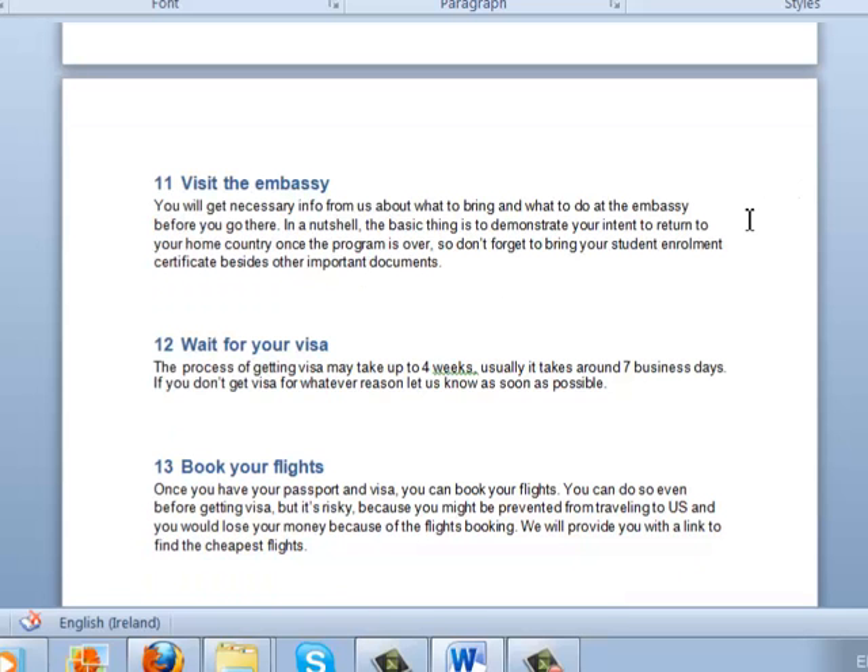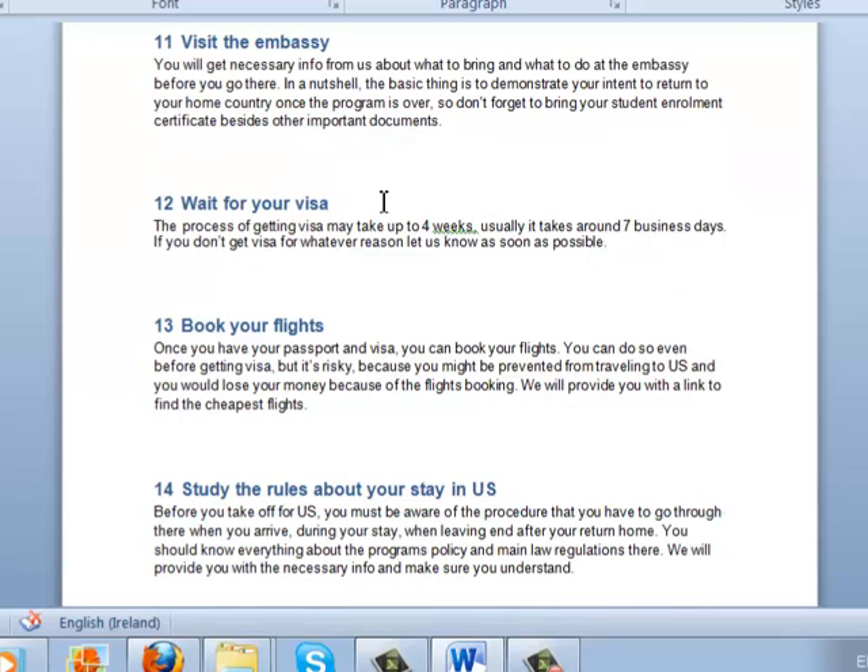The embassy will check you and then decide whether or not to issue a visa. Basically, what they want to know is whether you intend to return to your country after finishing your work in the US. It is very important to have with you the student enrollment form that confirms you are going to continue studying in your country after the summer and that you don't intend to stay in the US. The decision may take up to 4 weeks, but normally it takes around 7 business days.